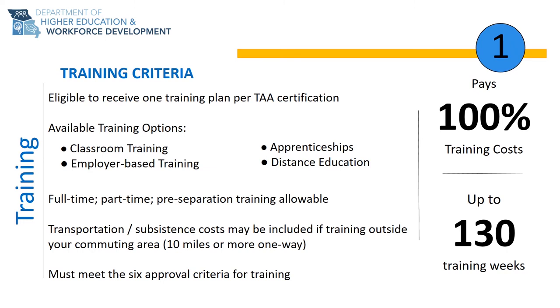All of the benefits of the TAA program have application deadlines. However, the training benefit is the one exception. This benefit is considered a lifetime benefit, which means that you can apply for the training benefit as long as the TAA program is signed into law.